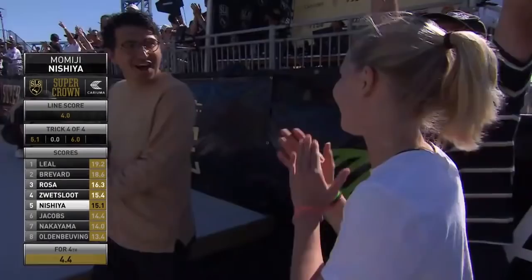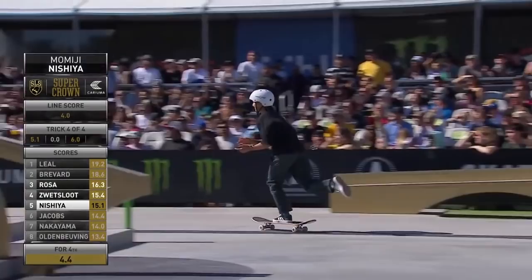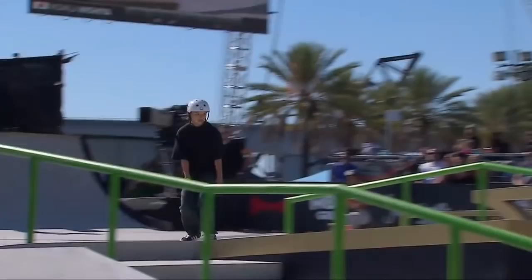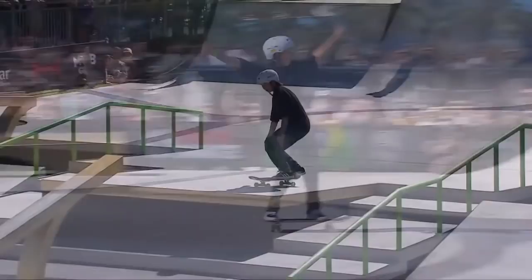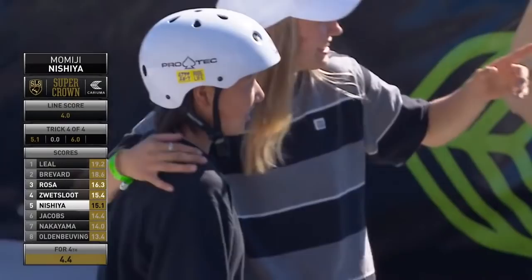Momiji! All she needed was a 4.4, and she comes out — front big spin board slide, gap to hover rail. Yeah, that's way above a 4.4. She's going to come in hot right now. That was epic. Watch the way she dips her board down, flat across the wide metal hover. Very, very, very excellent, clean, technical execution of the trick. And she knows it. She's like: when I'm doing them at my best, that's it — that's how it feels, that's how it looks.